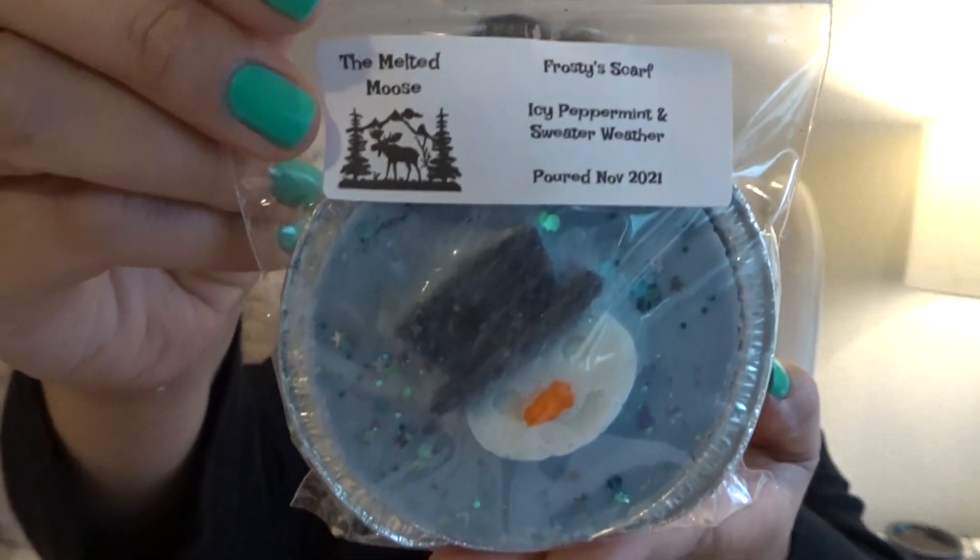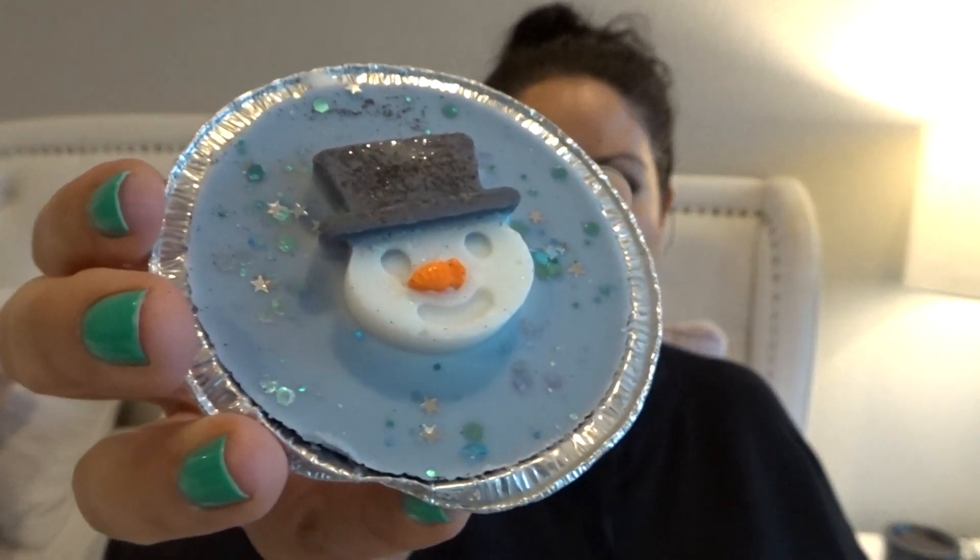Here's a little soufflé. This is in Frosty Scarf, which is icy peppermint and sweater weather. That's like totally perfect for me. That smells so good — smells like Bath & Body Works sweater weather. I mostly get the sweater weather, and that's really yummy.